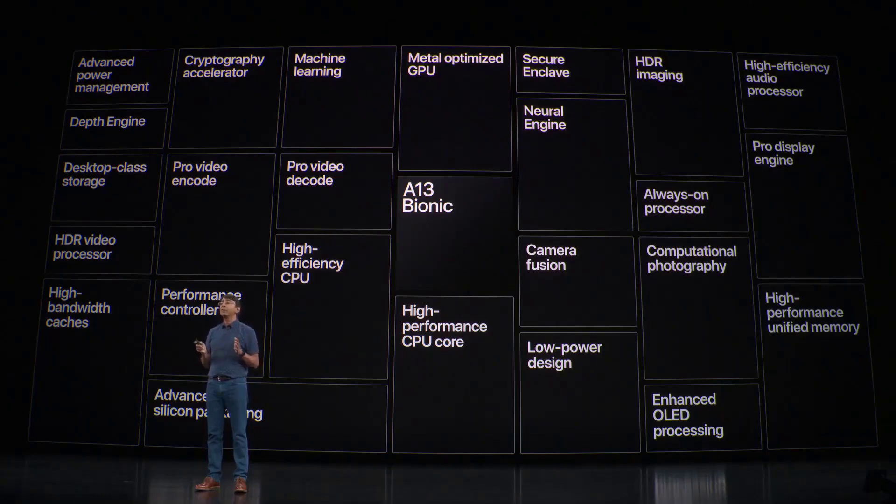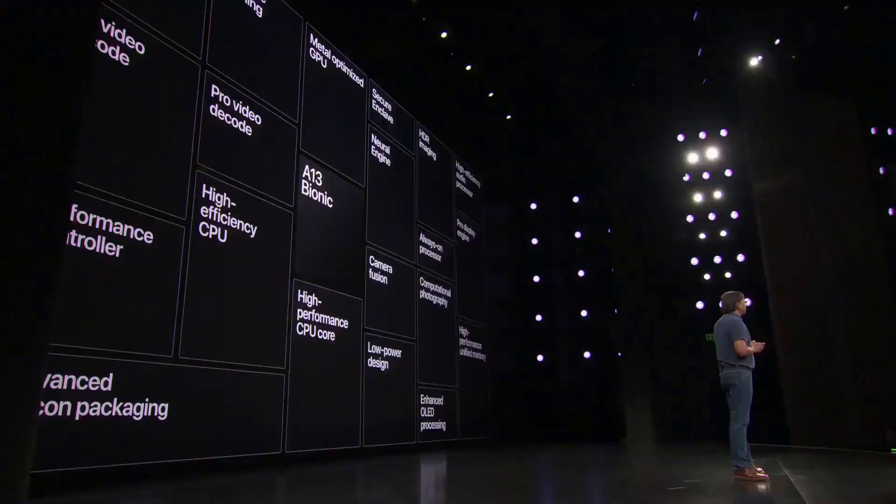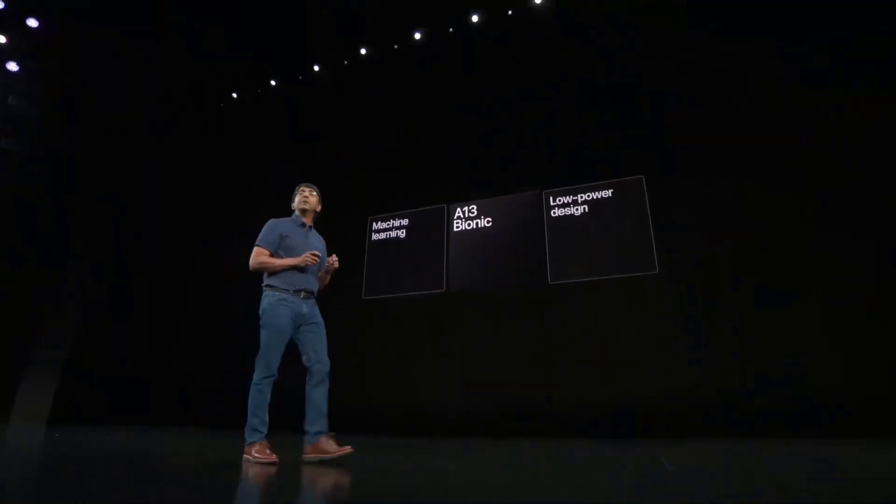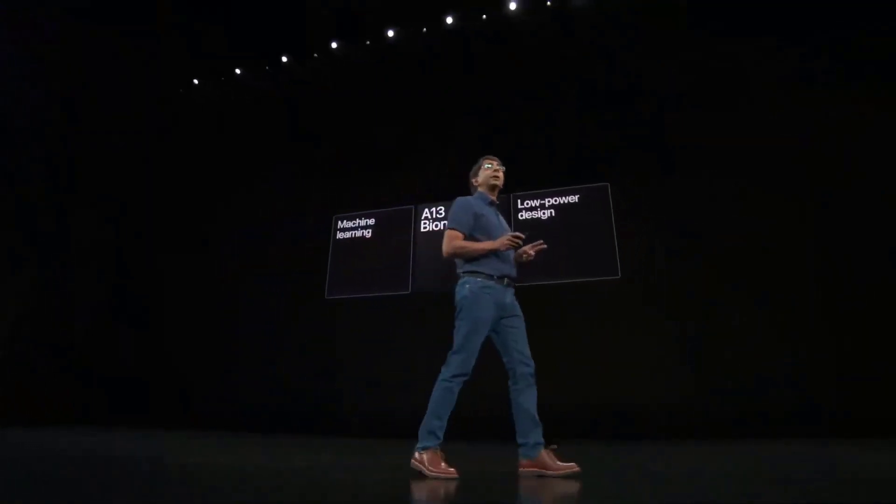We work together to optimize every block on the chip, all the way from the transistor up through the package design, to work efficiently for iOS and iPhone. In the A13 Bionic, I'd like to talk to you about two specific improvements: machine learning and low power design.